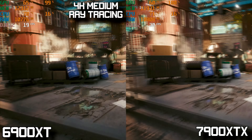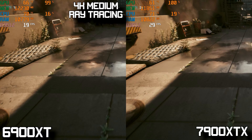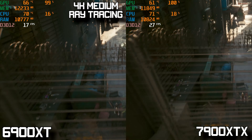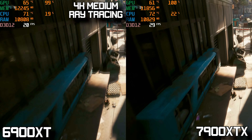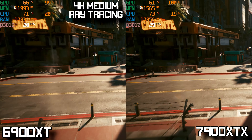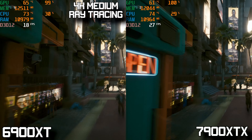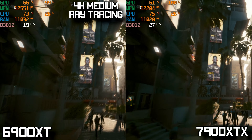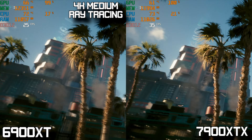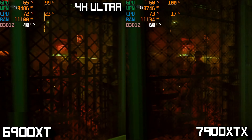Switching over to Cyberpunk 2077 and running the game at 4K with medium ray tracing enabled, both cards struggle to put out anything playable. The 7900 XTX averages 28 FPS, which is close to 30, while the 6900 XT averaged a really poor 19 FPS. I was hoping for a bigger improvement from the 7900 XTX, but we just didn't see it here.